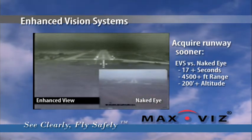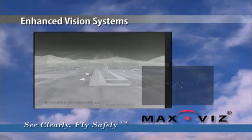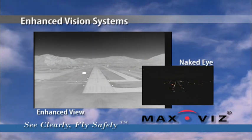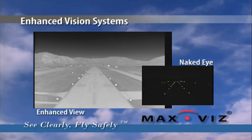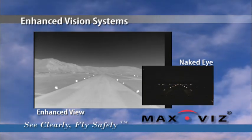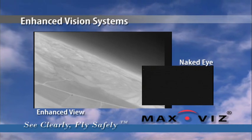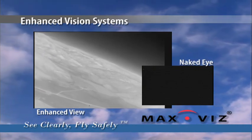Crews can visibly confirm lineup with the correct runway. The EVS system makes runway surfaces stand out, making it possible to see other aircraft, vehicles, and wildlife clearly and unmistakably, avoiding runway incursion accidents.